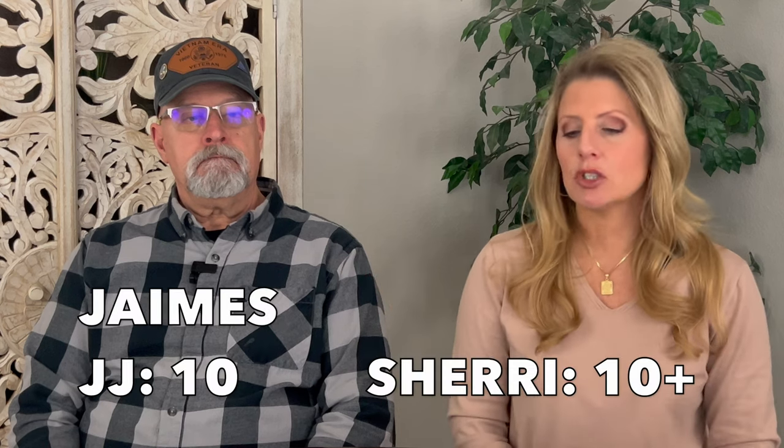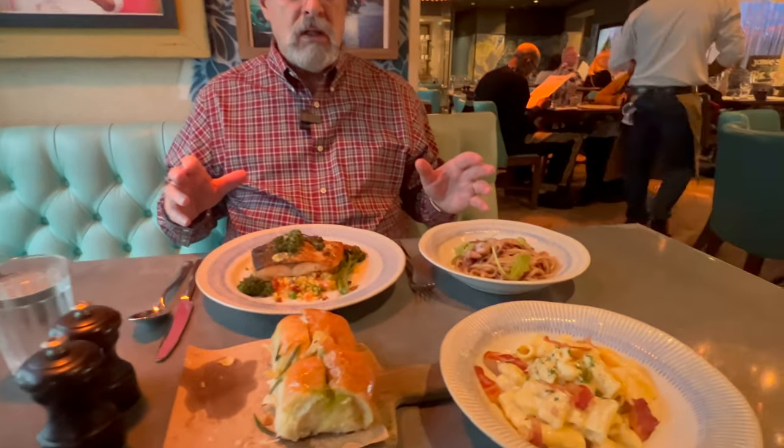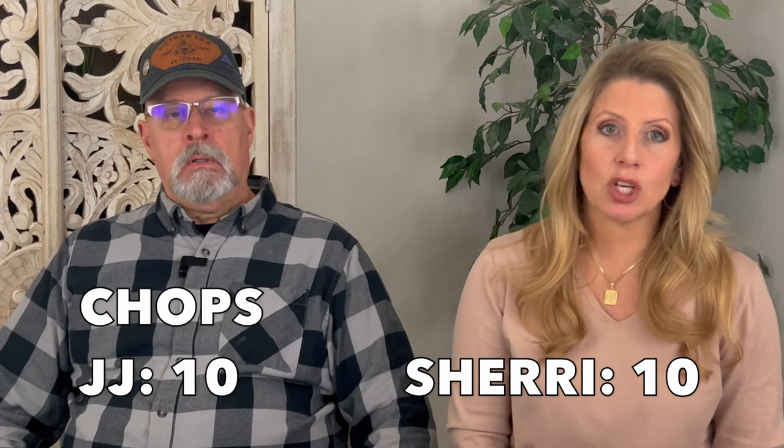For specialty dining, we did the Chops plus one package — Jamie's Italian and Chops Grille. Jamie's: I gave it a 10-plus for both food and service. It was truly amazing. Chops food: also a 10. We'll talk about the Chops service separately, but the food at both specialty restaurants was excellent.